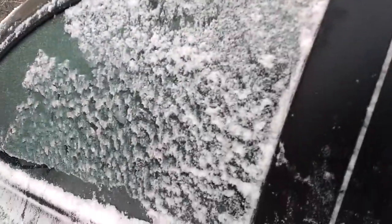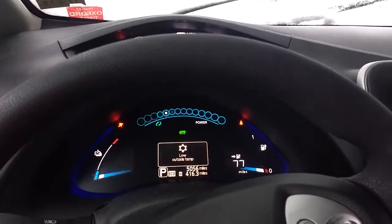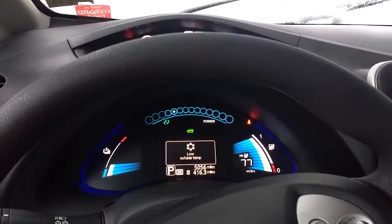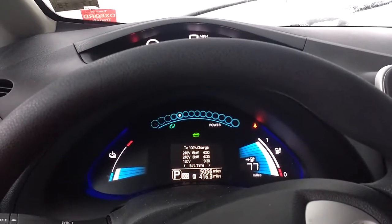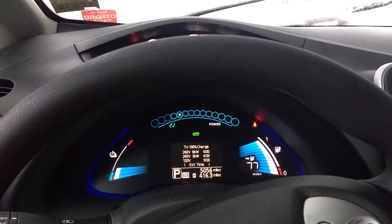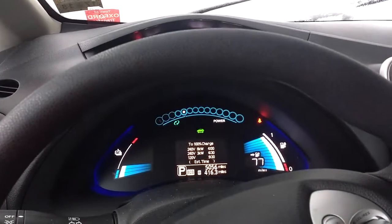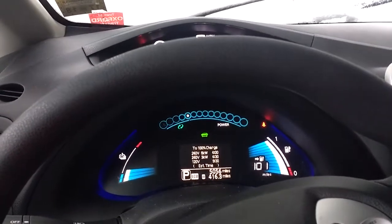Probably one of the biggest questions I get about the battery for the car. Starts right up — 77 miles to go. Turn the heat off, still got 110.